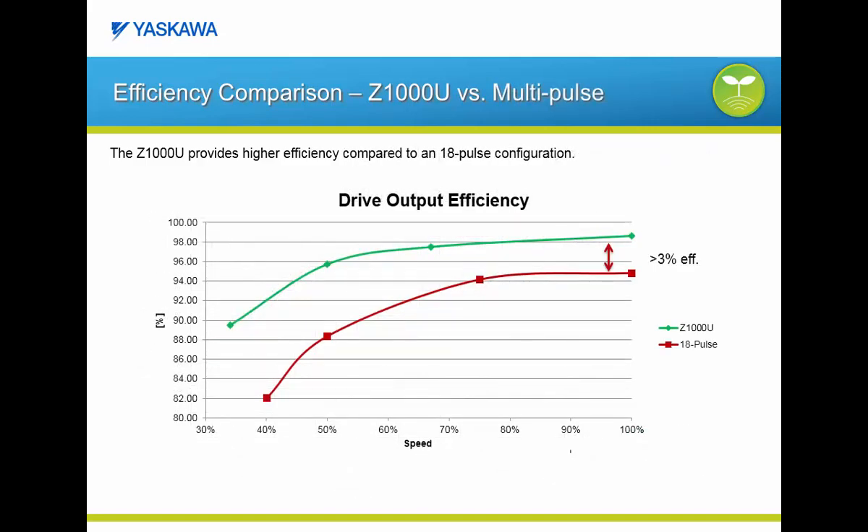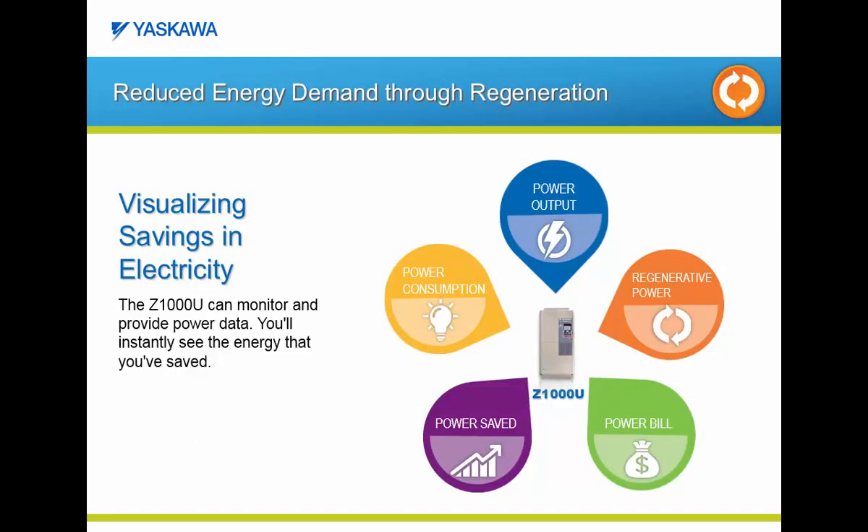Let's compare the Z1000U matrix to an 18-pulse configuration. At both full speed and full load, the Z1000U matrix offers a 3% improvement in efficiency over the 18-pulse configuration. As you reduce the speed, the Z1000U has a much greater efficiency delta than the 18-pulse configuration. The Z1000U matrix also offers the ability to monitor the energy demand at various stages. You can monitor the power output and regenerative power directly with the Z1000U matrix to determine total power consumption, and you can also easily input your energy price to calculate the power consumption based on energy cost in dollars.